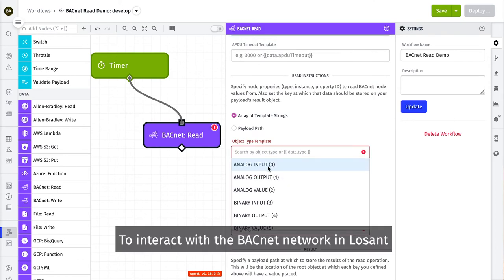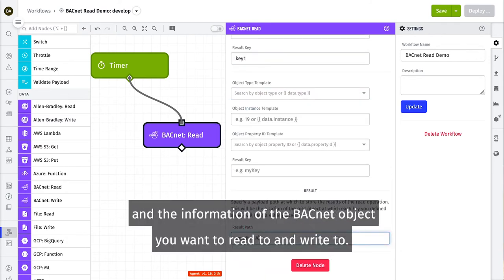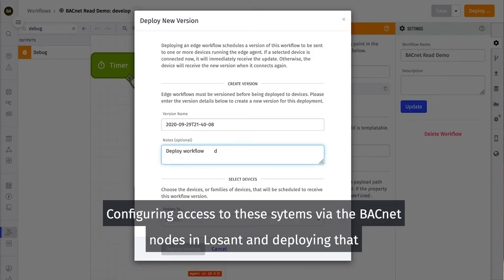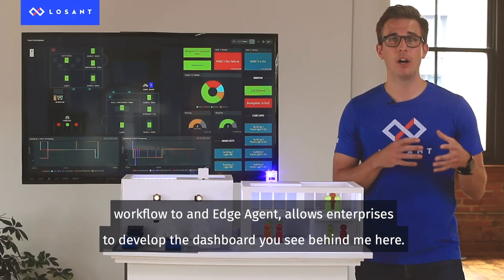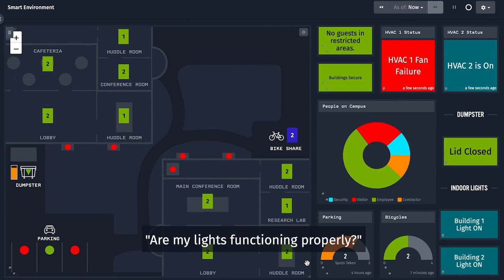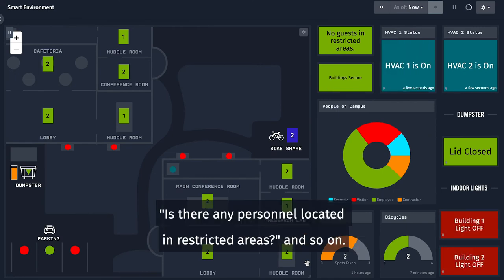To interact with the BACnet network in LoSan, you simply need to know the IP address of the BACnet devices and the information of the BACnet object you want to read and write to. Configuring access to these systems via the BACnet nodes in LoSan and deploying that workflow to an edge agent allows enterprises to develop the dashboard you see behind me here, helping to answer questions like: Is my HVAC system running? Are my lights functioning properly? Is the temperature within my conference rooms acceptable? Is there any personnel located in restricted areas?